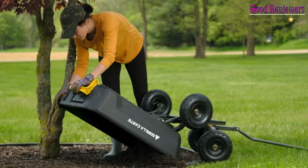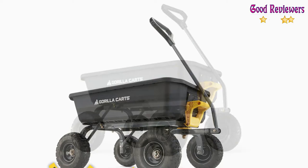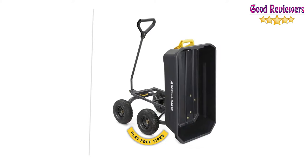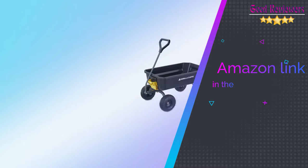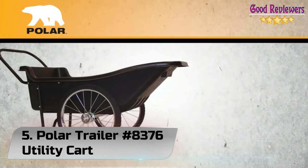The all-new Gorilla Karts 4 cubic foot Poly Garden Dump Cart is the perfect companion for all your outdoor projects, and you'll never have to worry about a flat tire. The innovative updated frame design makes it quick and easy to assemble, with a wider stance offering more stability as well as zero-turn steering for improved mobility. If you like this product, please check out the Amazon link in the description below.